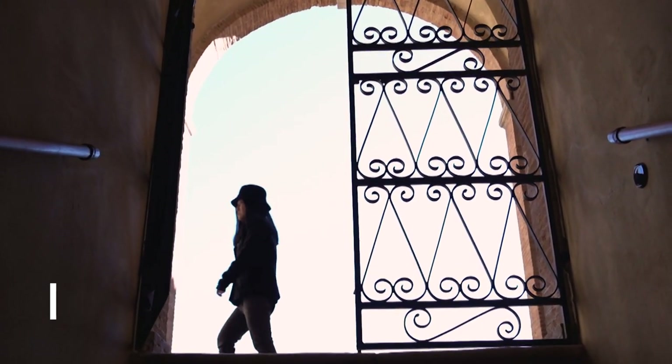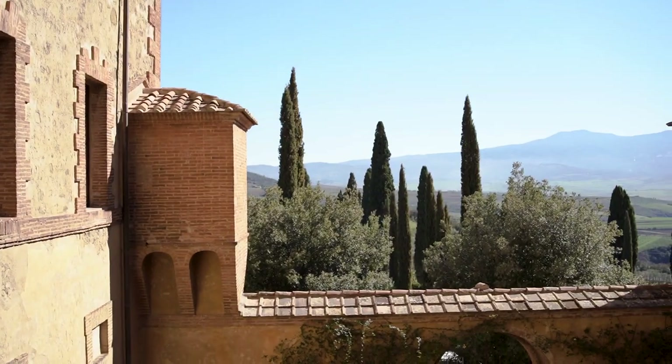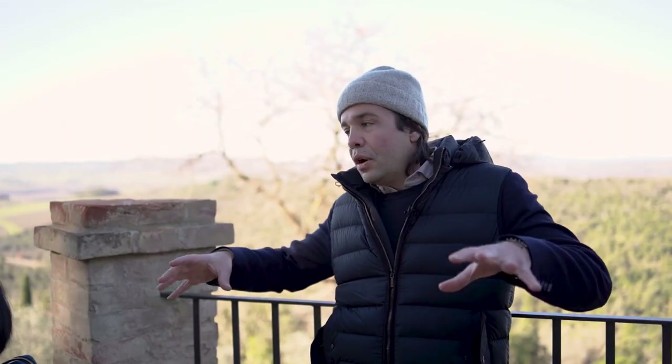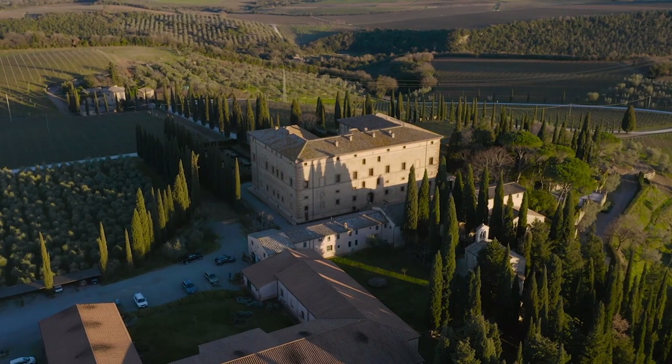What's your name? Bernardino. Bernardino. You have a last name, right? Bernardino Sani. So can you tell us a little bit about where we are? Here we are in the heart of Argiano. Argiano, as you know, is a very historical property.